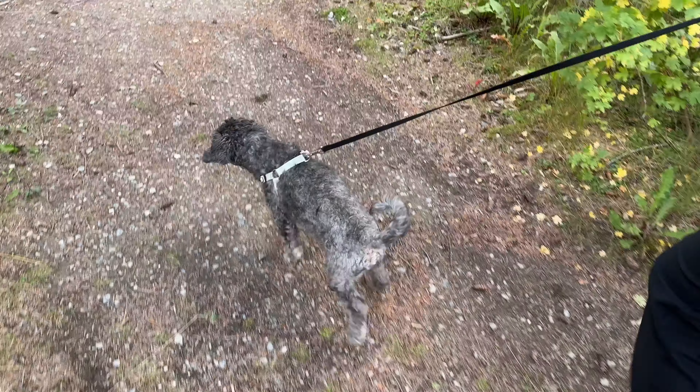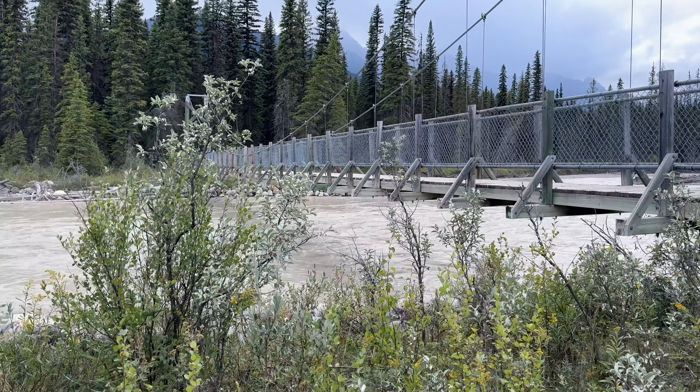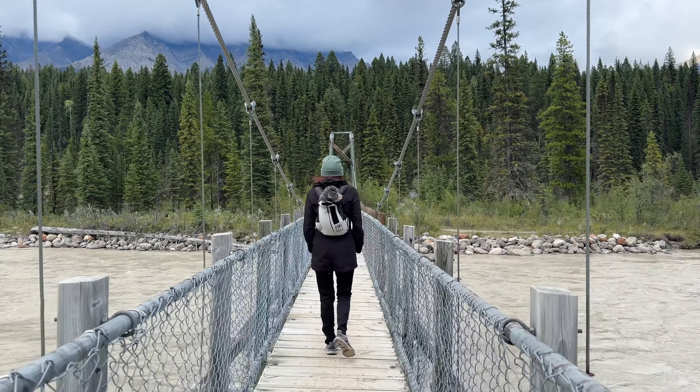At the other end of the park, you'll want to make your next stop at Dog Lake. Even if you don't have time to do the five-kilometer round trip hike to the lake itself, at the start of the trail there are two beautiful bridges that you won't want to miss.